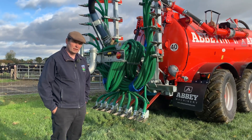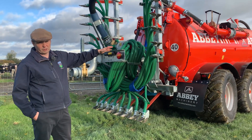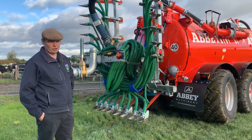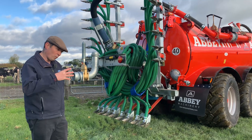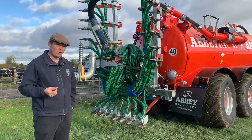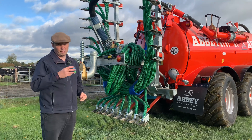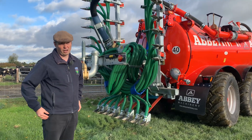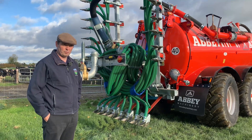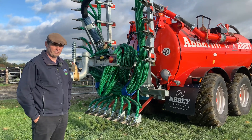Did you consider getting an NIR sensor? Yes, the machine is what's known as skateboard ready, so we can fit an NIR sensor — the budget just hasn't quite allowed it yet. In the future, if we go for an NIR sensor, rather than just specifying a quantity of slurry, we can apply kilos of nitrogen per hectare, and the software will constantly adjust that as we travel up and down the field, analysing the slurry as it passes the NIR sensor.